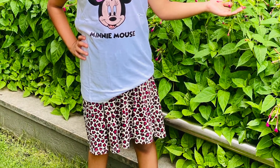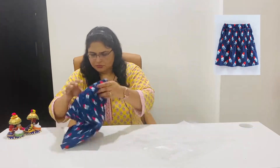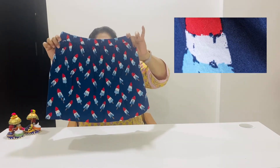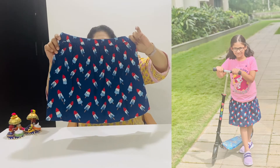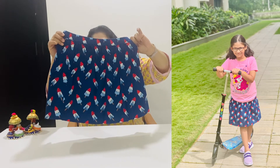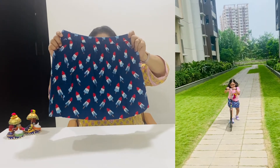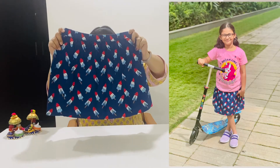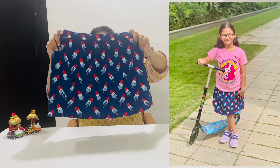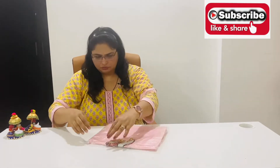So this is a skirt. As you can see, it is a very bright blue color and it has an ice cream print, so you can call this an ice cream printed skirt. My daughter has a lot of skirts, so this is why I ordered it. All the links are below in the description box.